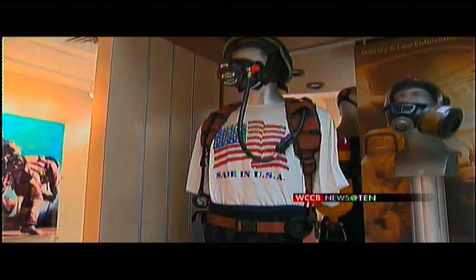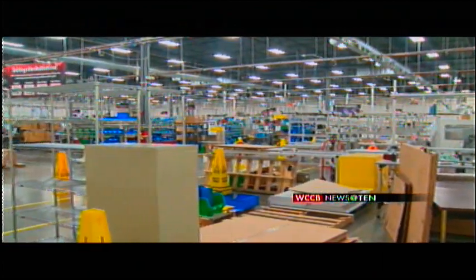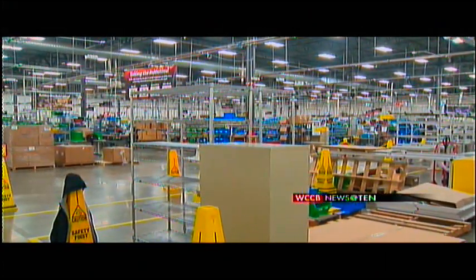Producing equipment they say is needed now more than ever, and is good business for the Charlotte region. Marvin Beach, WCCB News.